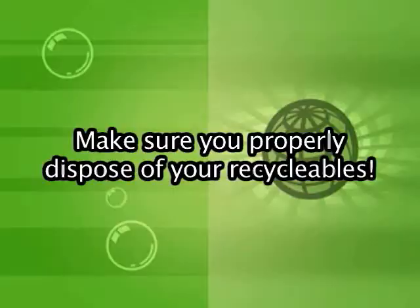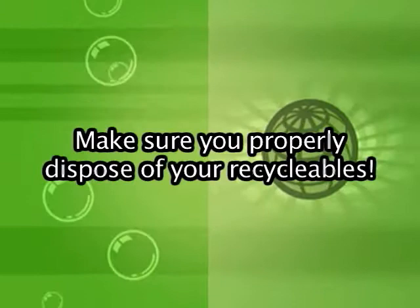Using those recycling receptacles is important, so make sure that you recycle all of your waste in the proper way. For more information, please visit greenpurchasing.rutgers.edu.